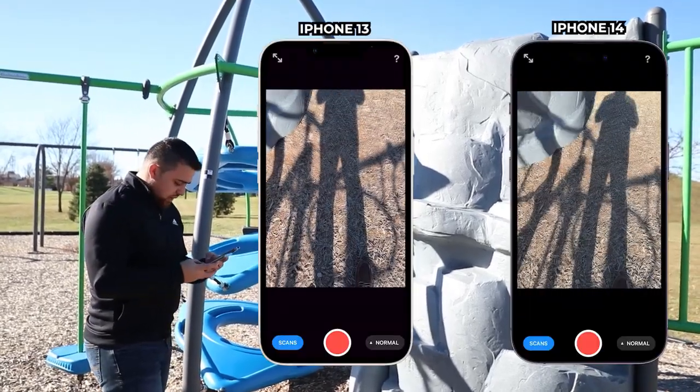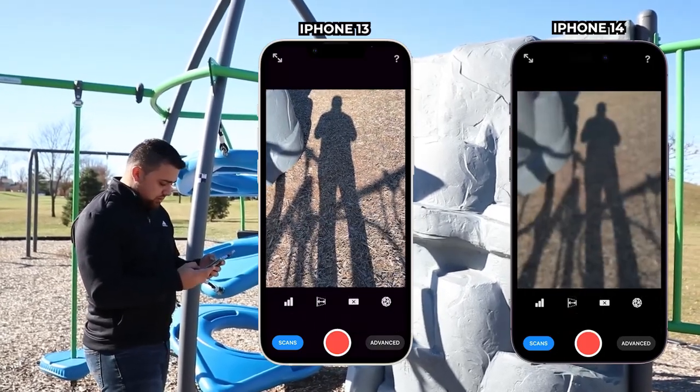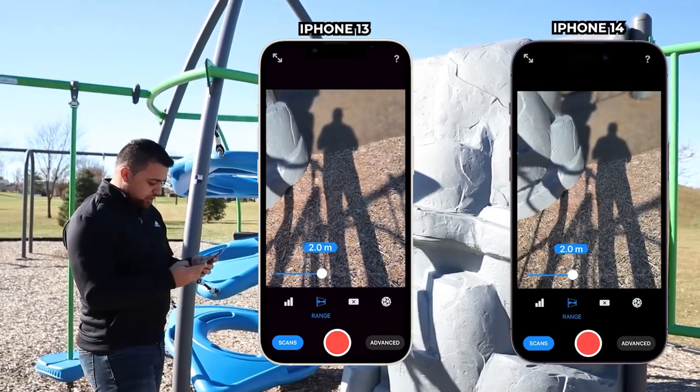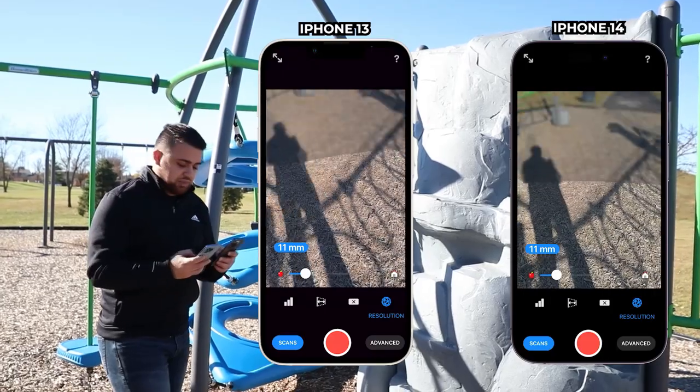We're going to start with using 3D Scanner App for the LiDAR scanning. Both phones are running. I'm going to come down to normal and change it to LiDAR advanced. Both will have high confidence points, two meters of range, no masking, and the resolution set to 11 millimeters.